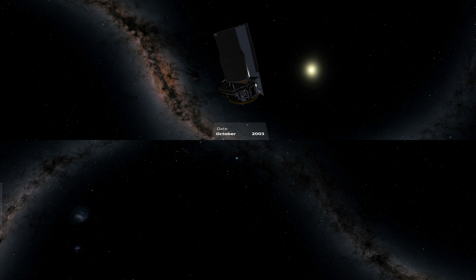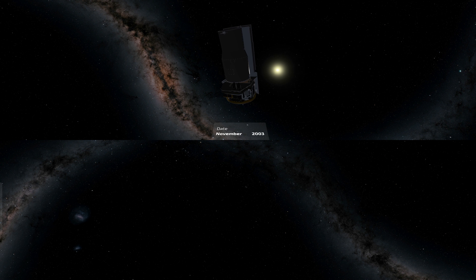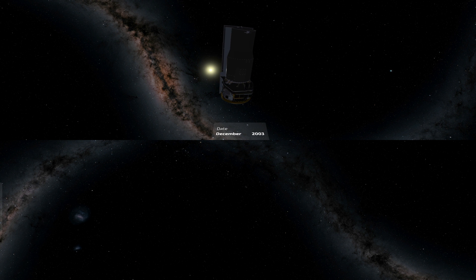This is NASA's Spitzer Space Telescope, sister mission to Hubble, and a key tool for the study of exoplanets. You are seeing Spitzer at its actual height of 4 meters, or 13 feet, much as it appeared after its launch in late 2003.